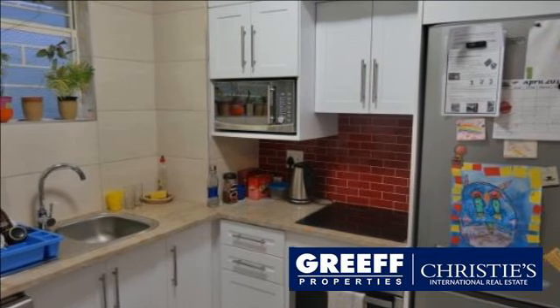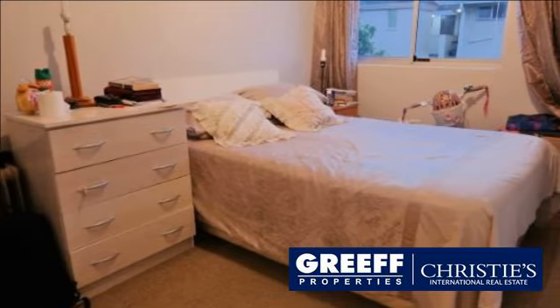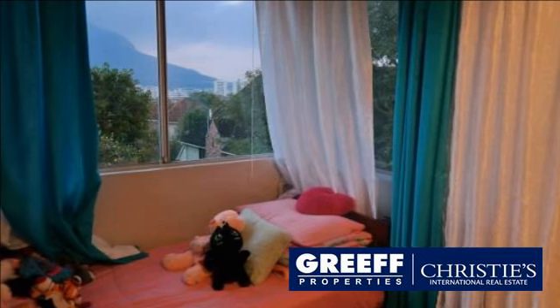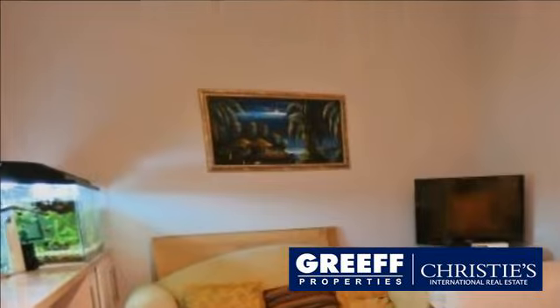Both bedrooms and living room enjoy scenic views. This apartment has a secure undercover parking bay behind security gates, with option to rent a second bay at R150 per month. Close to all major routes, shopping centres and amenities.